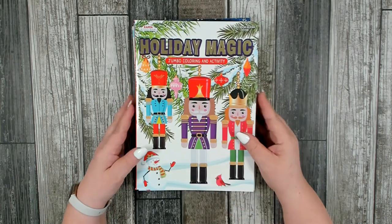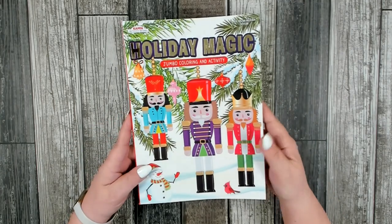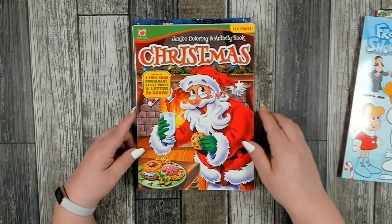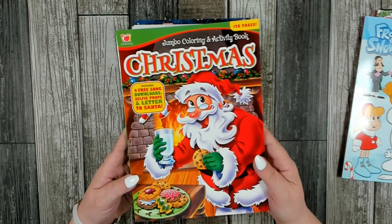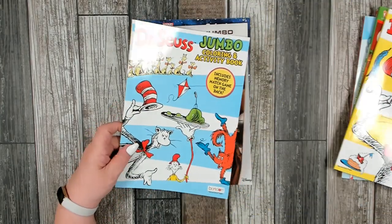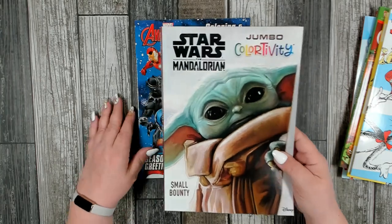The first thing I wanted to start with — I did pick up seven of these jumbo coloring and activity books. This one is Holiday Magic Frosty the Snowman Jumbo Coloring and Activity Christmas Book, another is Dr. Seuss, another Dr. Seuss, and then Star Wars and The Avengers. I tried to pick up something for both boys and girls.